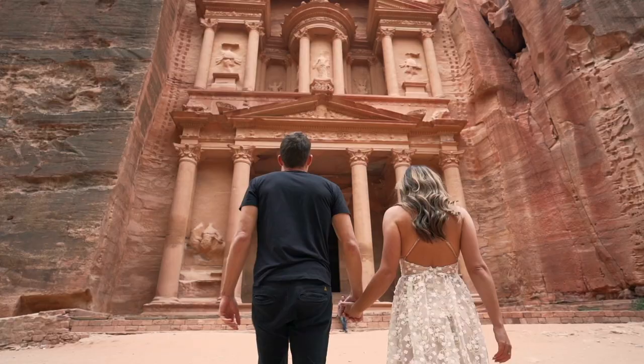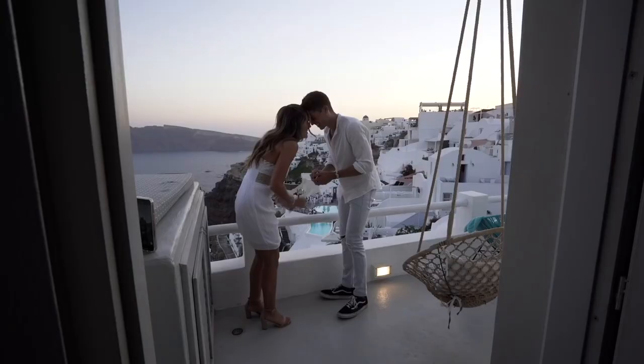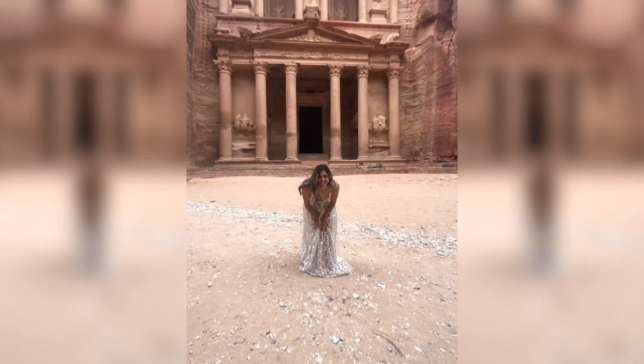The next morning we got up bright and early and entered Petra at 6 a.m. For those of you that don't know, I asked Anna to marry me in Santorini in 2021, and our wedding is this year on October 8th. We had a really fun idea for our save the dates, so we used our own tripod and took engagement photos in front of the treasury. Here's how our plane ticket save-the-dates turned out.